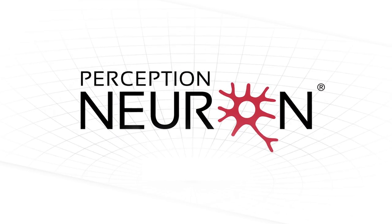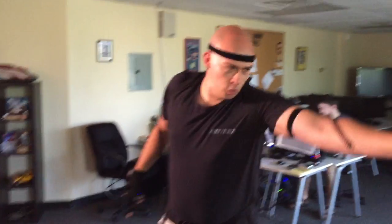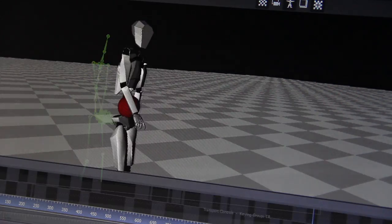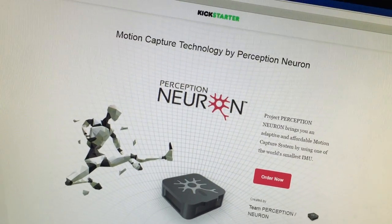The first is Perception Neuron, a motion capture suit that you can use anywhere. It comes in this tiny little box that has everything you need. The raw data's not bad, and with a little filtering and motion builder, it's great. And the best part is you can get the whole thing for about $1,500. When I first heard about it on their Kickstarter campaign, I backed it immediately.